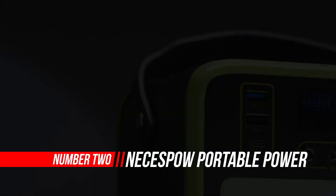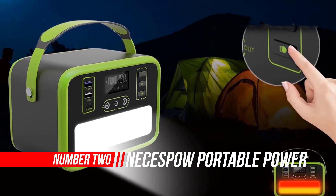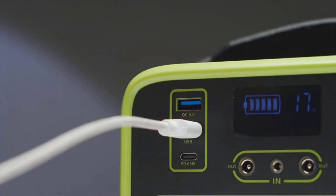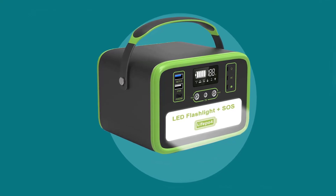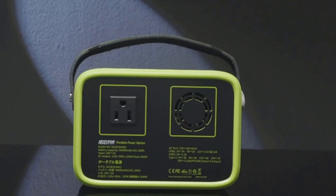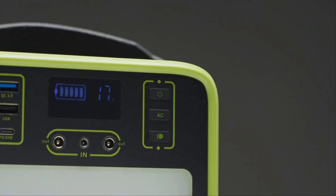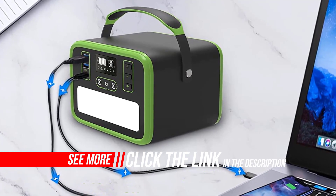Number two: Neces Pow Portable Power Station Solar Generator. The Neces Pow brand has a professional development team with its own production plant. They design, test, and manufacture their equipment to determine the reliability and longevity of all their products. For further assistance or suggestions, you can drop them a note at Amazon or via the Neces Pow email. Neces Pow accepts different opinions and is always working to improve the product.